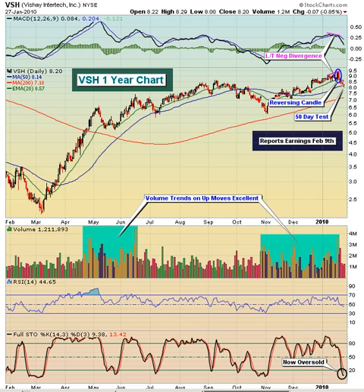Hello and welcome to the January 28th, 2010 video version of Invested Central's Chart of the Day. I'm Tom Boley, Invested Central's Chief Market Strategist, and it's my pleasure to provide you with today's Chart of the Day.